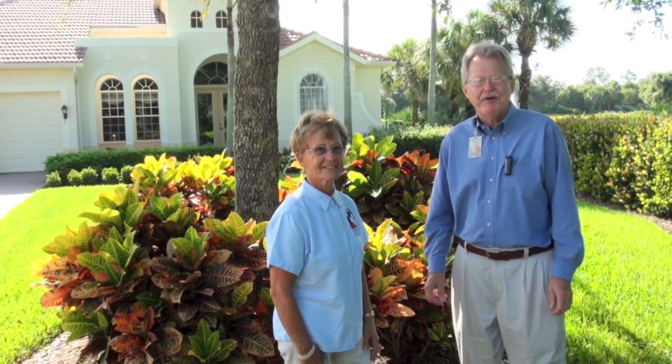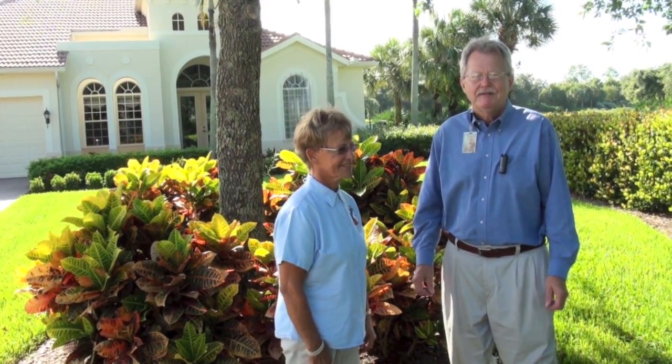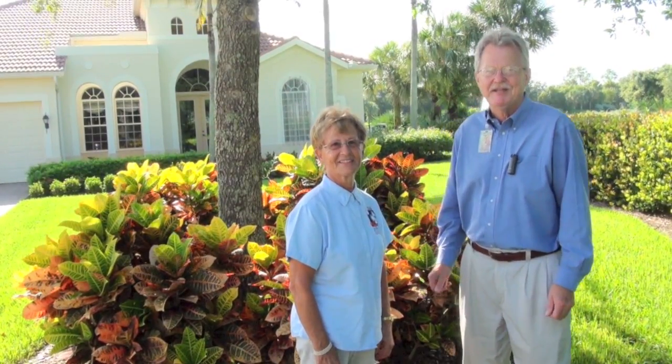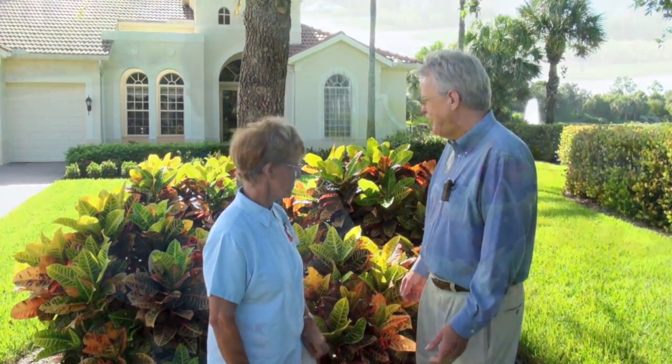I'm Doug Caldwell, University of Florida, Collier County Extension. It's early July 2013. Today I am with Helga Reynolds, Master Gardener with Collier County, and we're looking at the use of crotons in the landscape. Helga, you've been using crotons for about 12 years. What gets you so excited about crotons in the landscape? I really like crotons because they are so colorful. Every homeowner wants to have color in their yard. They are low maintenance. You can put them in different exposures, partial shade, sun. You just have to select the right crotons.